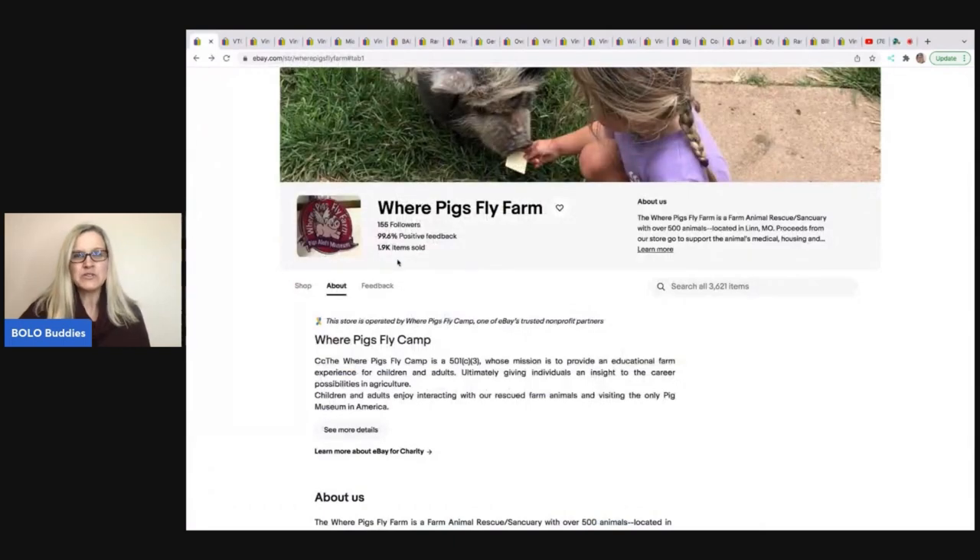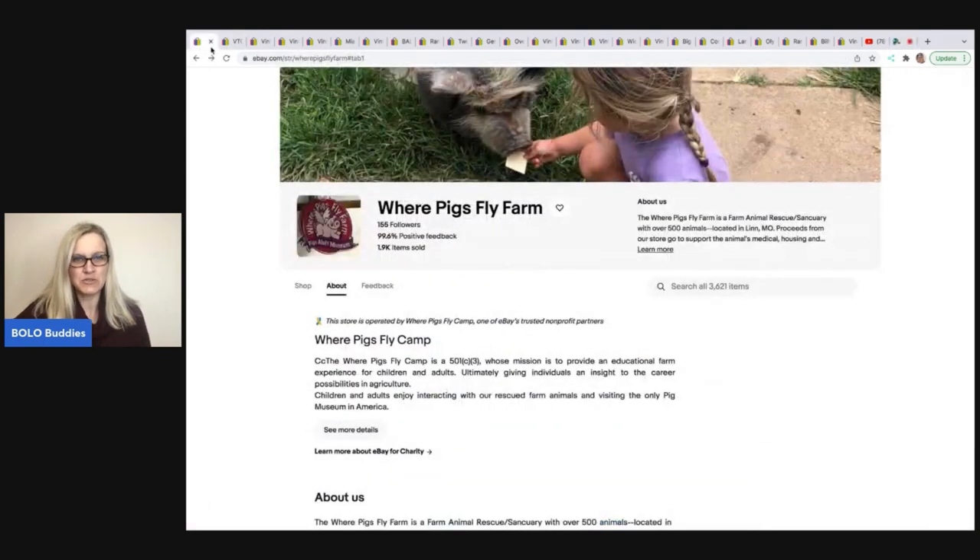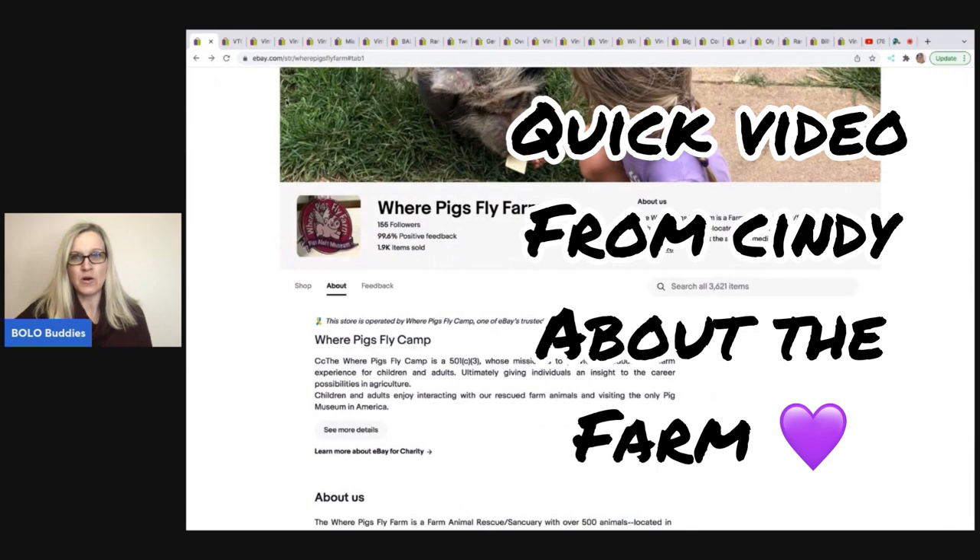If you go to the eBay store — I'll have it linked down in the description — it tells you all about it. They have 500 animals located in Missouri.